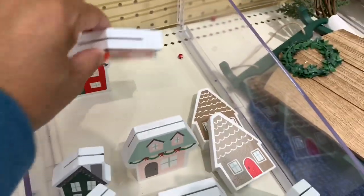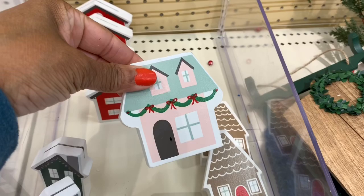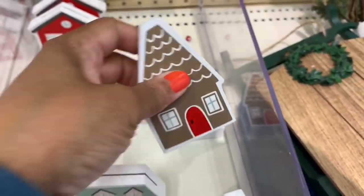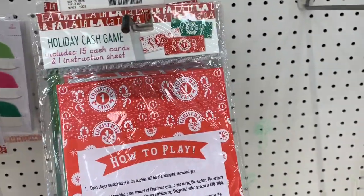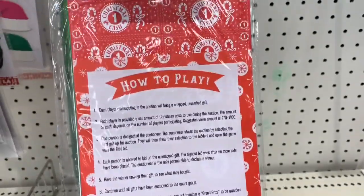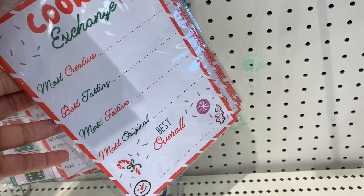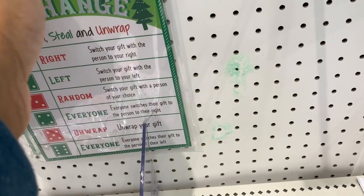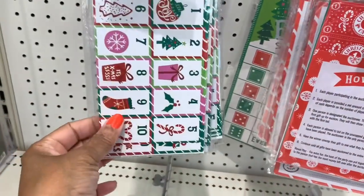They have little magnets for a dollar — a little house and a few other cute designs. They also have holiday cash games for a dollar, including party kits and a cookie exchange game with 20 sheets. There's also an exchange game — not sure how it's played — all going for a dollar.